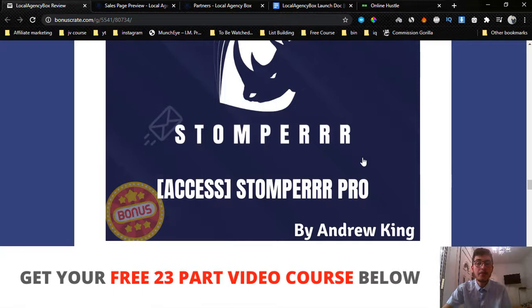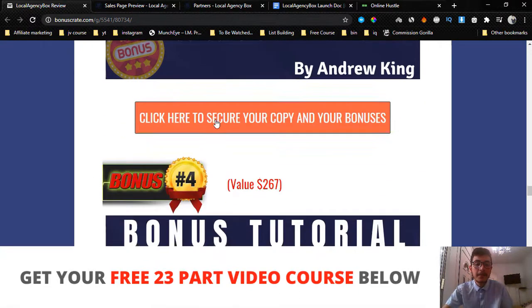Bonus number three is access to Stomper Pro, a software launched by Jono Armstrong and Brandon Maize. Stomper Pro allows you to find local businesses inside Google and Yellow Pages — it gives you their emails plus done-for-you email swipes so you can contact these businesses. You find them, research them, and contact them all inside the Stomper Pro software. I'm giving you the pro version, which is still selling for $97, but you get it free through my link.